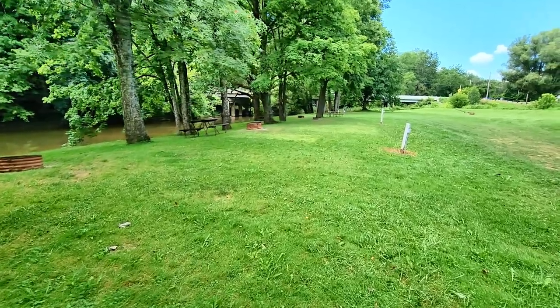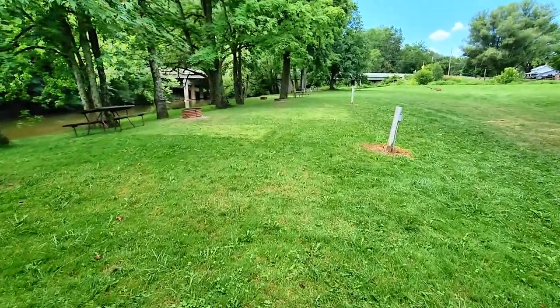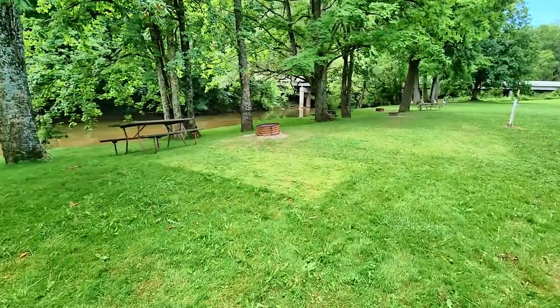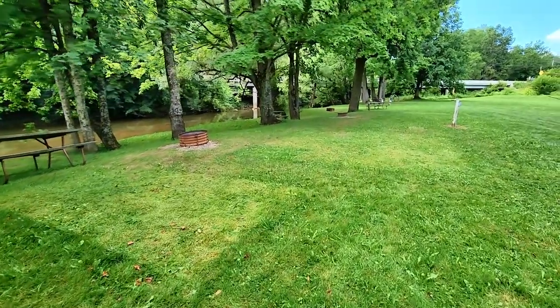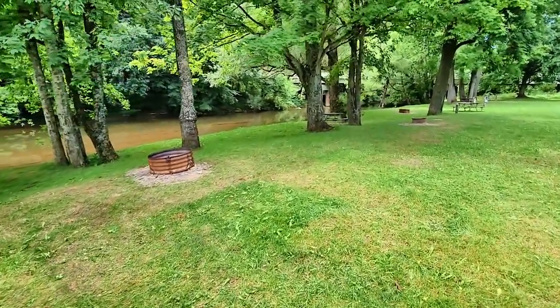Although these are primitive sites, you do have electric. I can see in the summer when it's really hot, this shade would be awful convenient.